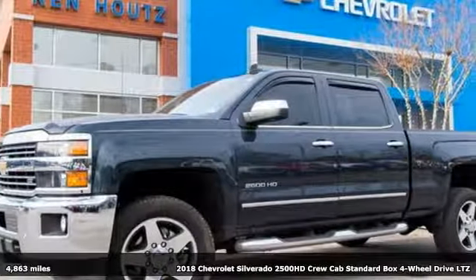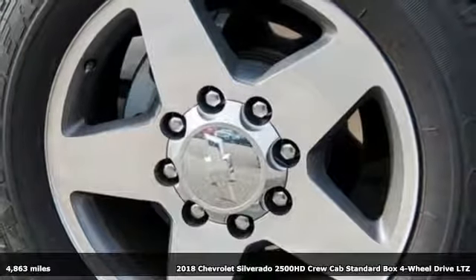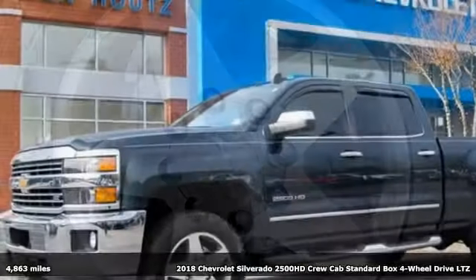It's a 2018 Chevrolet Silverado 2500 HD. When your job calls for muscle, this truck over delivers.